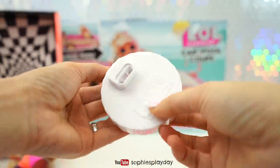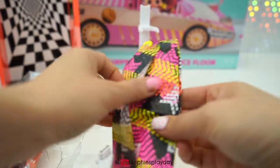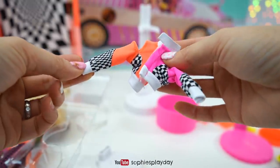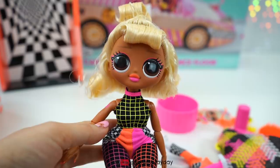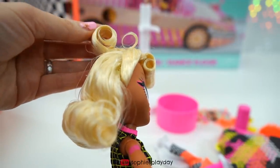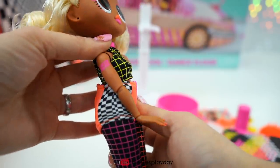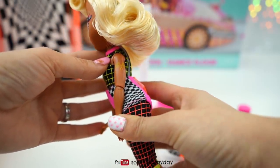She has a white stand that says OMG. Let's see what's in this wardrobe bag — it's her jacket with a cut-off on the shoulder and checkered prints. Here is Speedster — she has a ponytail with curled bangs and a little ponytail, just like her little sister Drag Racer. They have the same hairdo. And on her arm she has a tattoo that says BB, and on the other side there are racing flags.